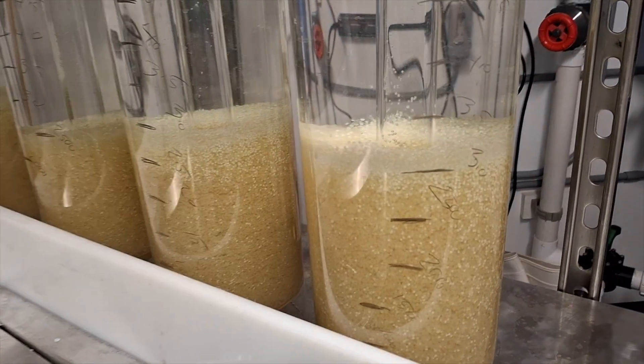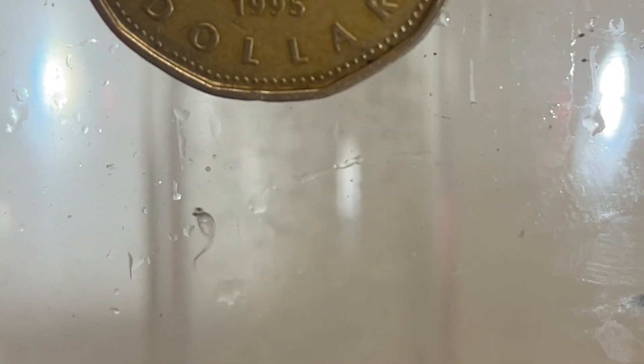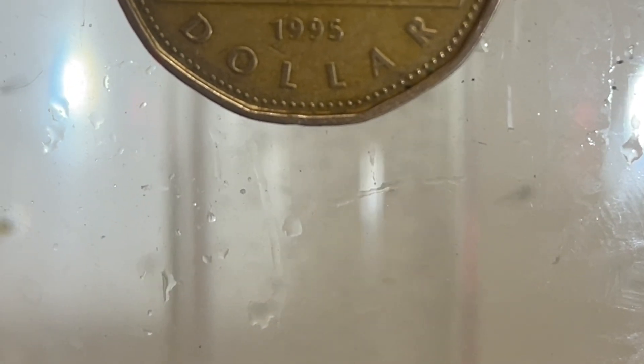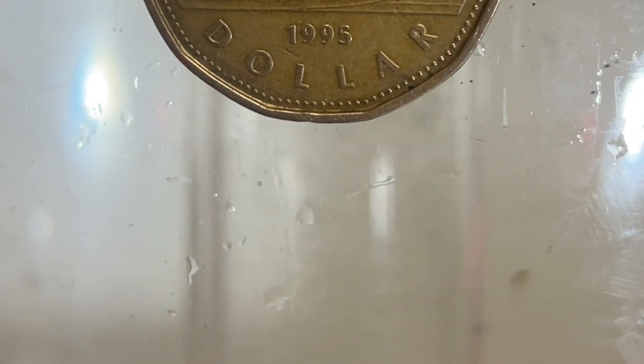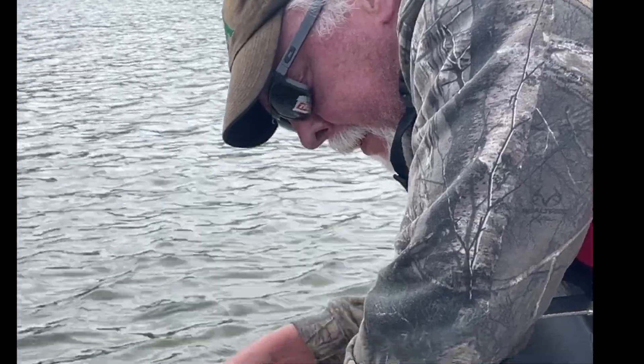On May the 18th, walleye fry began to emerge. Just three days later, more than one and a half million fry were successfully released back into the waters of Traverse Reservoir, making a significant achievement for this pilot program.